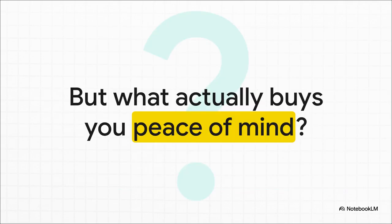You can go out and buy all the speed and all the capacity in the world. But what actually buys you peace of mind? The answer isn't on a spec sheet and it's not a price tag. It's in your strategy, your redundancy, your backups, and a healthy dose of paranoia.